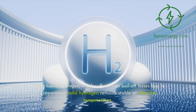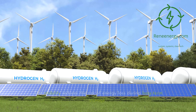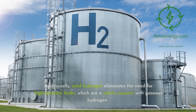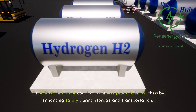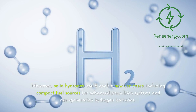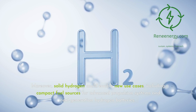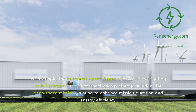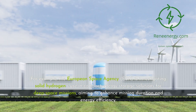Unlike liquid hydrogen, which suffers from boil-off losses due to evaporation, solid hydrogen remains stable at ultra-low temperatures, reducing the risk of energy loss during long-term storage. Additionally, solid hydrogen eliminates the need for high-pressure tanks, which are a safety concern with gaseous hydrogen. Its solid-state nature could make it less prone to leaks, enhancing safety during storage and transportation. Moreover, solid hydrogen could enable new use cases, including compact fuel sources for advanced propulsion systems and next-generation hydrogen batteries. For example, the European Space Agency (ESA) is investigating solid hydrogen for compact energy storage solutions for deep space missions, aiming to enhance mission duration and energy efficiency.